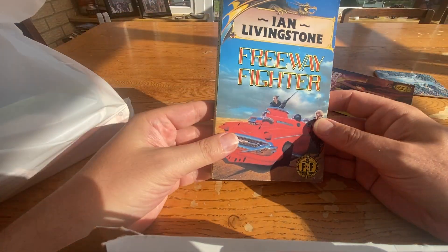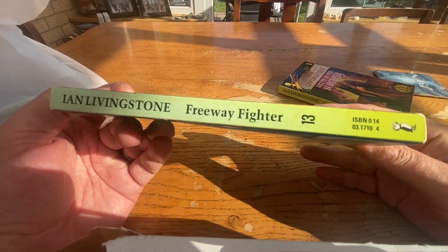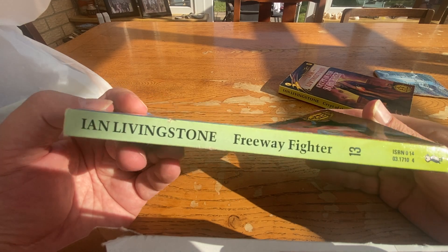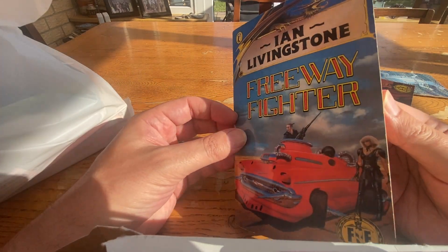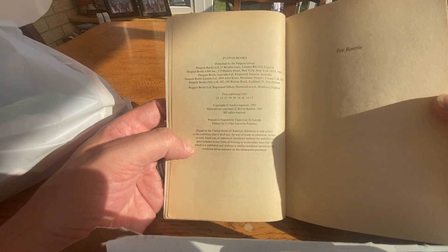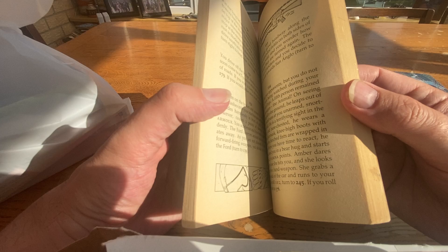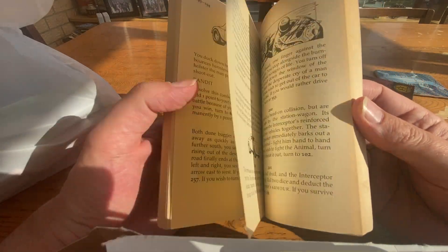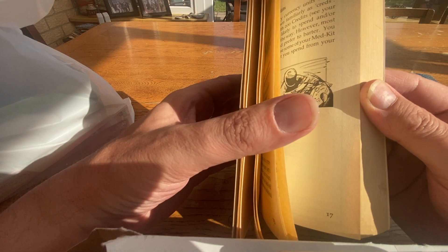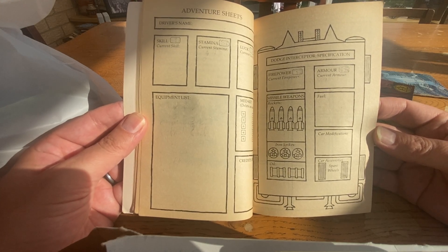Number 13: Freeway Fighter by Ian Livingstone again — one of the duo of the Fighting Fantasy series published by Puffin, the Penguin Children's imprint. You can see the spine is slightly faded here unfortunately. Again this was £13.50. It's in slightly better condition — no broken spine — but this is not the first edition. This is 1985, 12th imprint. It's got some pretty brutal mechanics going on but it's fantastic. It's got this additional car character sheet with the missiles and the iron spikes — very cool.